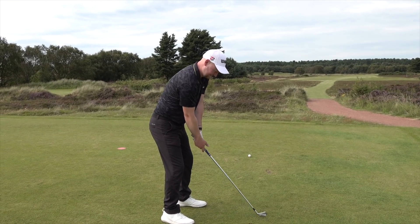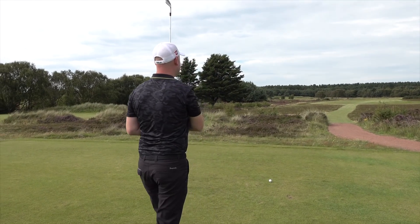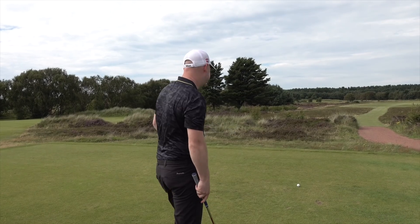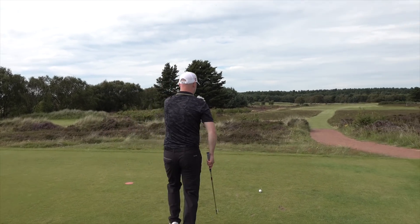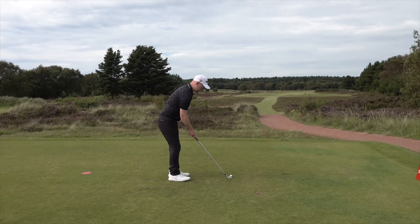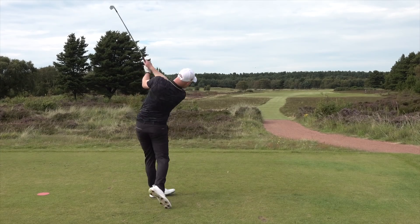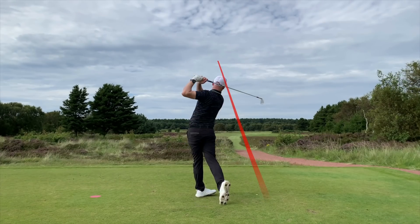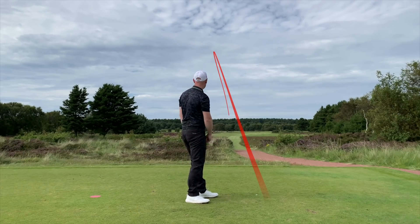Second hole, par five, and I can't believe it but there's no driver being pulled out here. Hell no — I'm keeping this little beauty, going four iron. The heather around this fairway is palpable, it's beastly. Oh my god that felt... look at that!